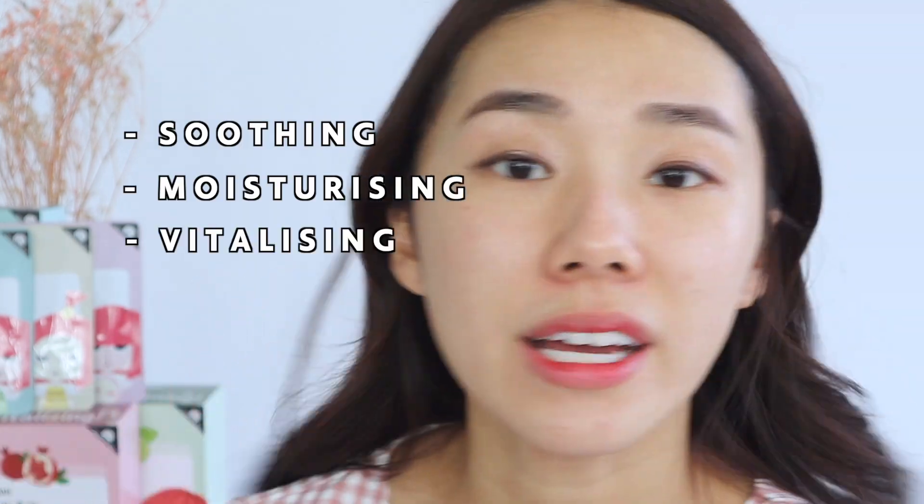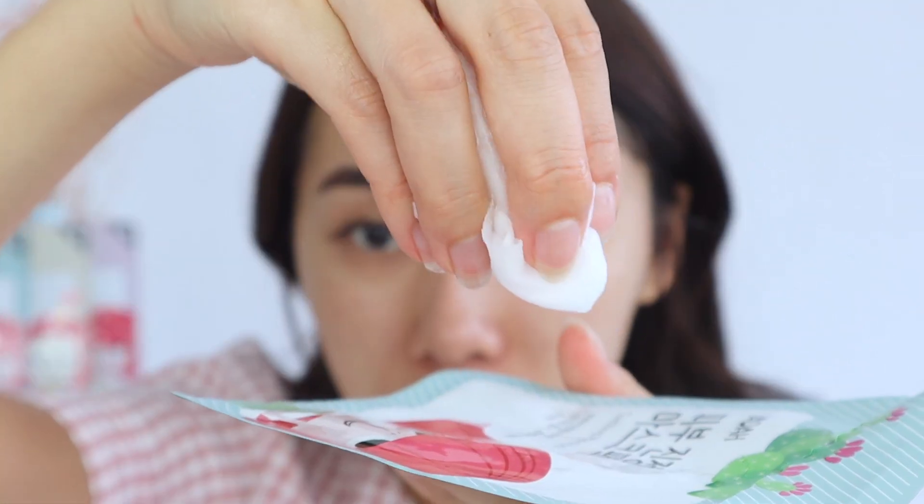They also have a huge range — soothing, moisturizing, vitalizing, brightening — a lot of different sheet masks. So if you're a sheet mask lover, definitely try Yadah out. I think it's very, very good. Just look at how much serum is still left — wow, still so much!